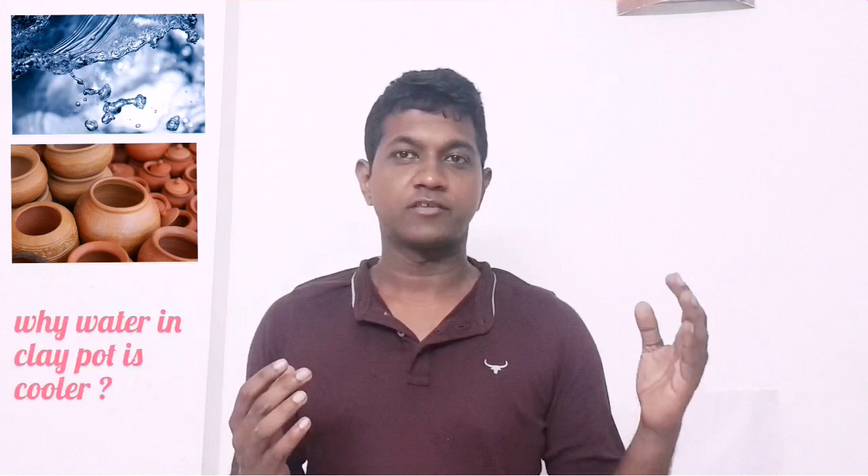Hello everyone, I am Praneeth. If you are from hot and dry places, you would have realized that the water kept in a clay pot tends to be much cooler than the surrounding environment. In this video, we are going to see the science behind this.